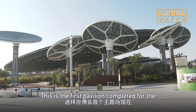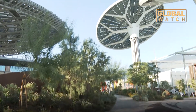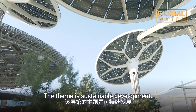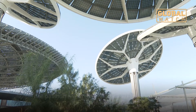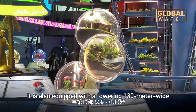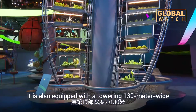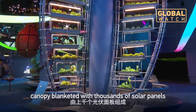This is the first pavilion completed for the Dubai World Expo in the United Arab Emirates. The theme is sustainable development. The pavilion features a water recycling system, capturing rain and a vast underground system. It is also equipped with a towering 130-meter-wide canopy blanketed with thousands of solar panels.